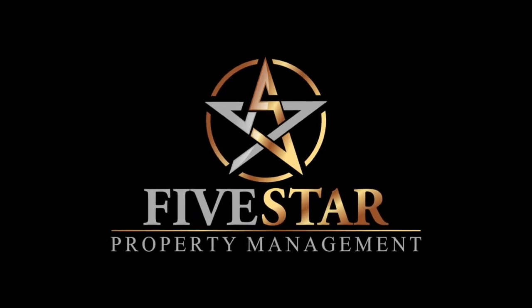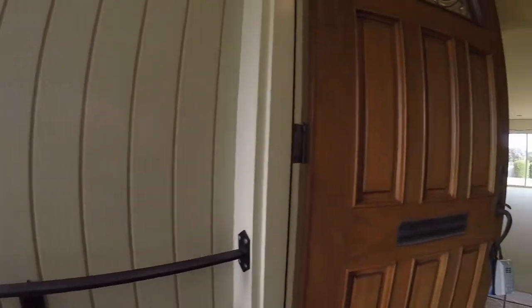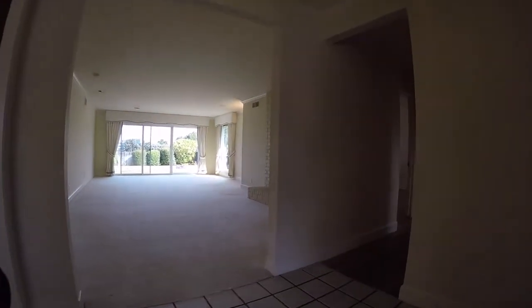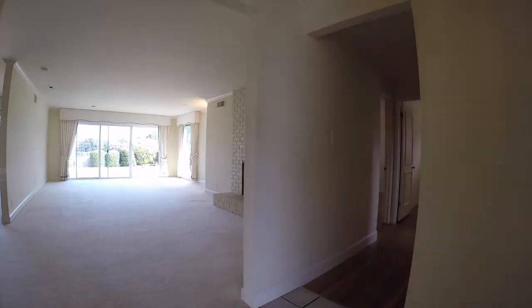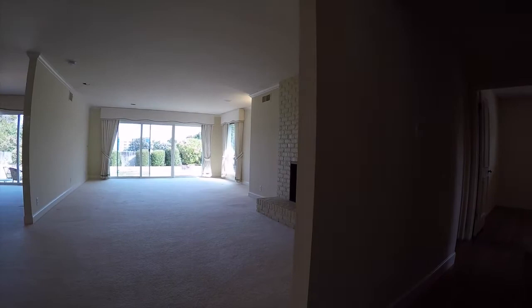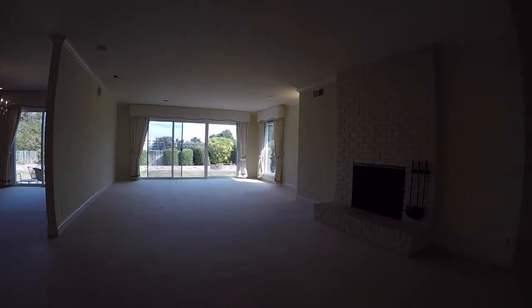Five Star Property Management video tour of the property located at 1726 Quesada Way in Burlingame, California. This is a four-bedroom, two-bath single family home, a little bit over 2,000 square feet. We're going to do a quick video walkthrough to give you an idea of the layout and flow of the property.